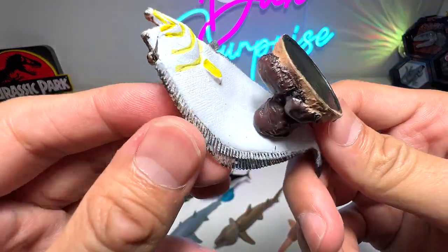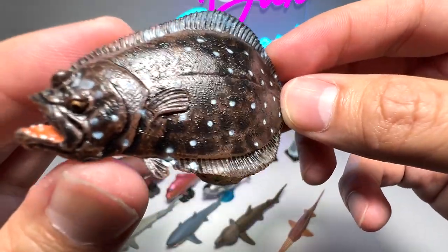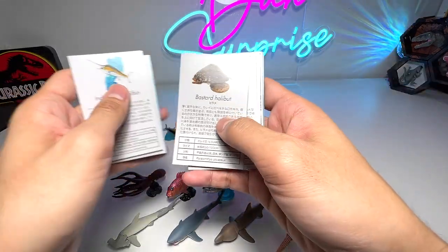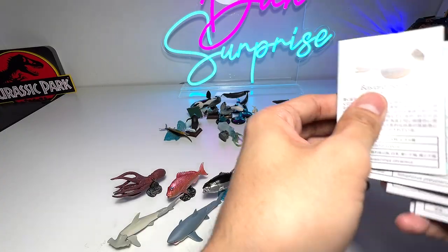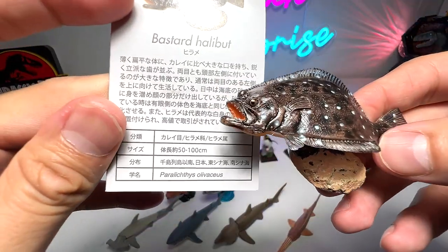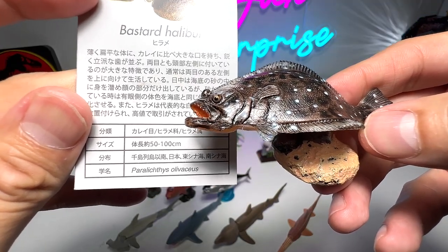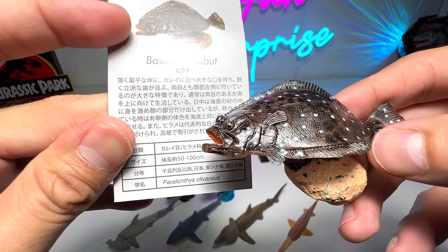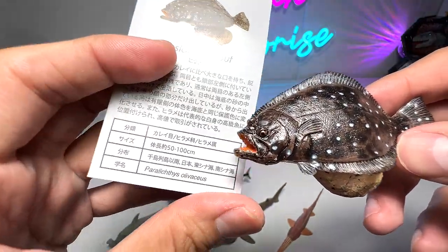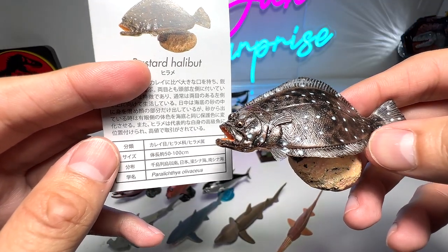This is a flatfish, which is a very unusual kind of fish because it lies flat on the ocean floor. It is also known as the halibut, and the scientific name is Paralichthys olivaceus — I don't really know how to pronounce it. The size is about 50 to 100 centimeters long — a very interesting looking fish.